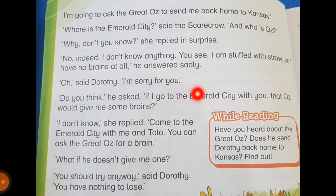'Oh,' said Dorothy, 'I am sorry for you.' 'Do you think,' he asked, 'if I go to the Emerald City with you, that Oz would give me some brains?' 'I don't know,' she replied. 'Come to the Emerald City with me and Toto. You can ask the Great Oz for a brain.' 'What if he doesn't give me one?' 'You should try anyway,' said Dorothy. 'You have nothing to lose.' Either you're going to get a brain or you're going to remain as you were.